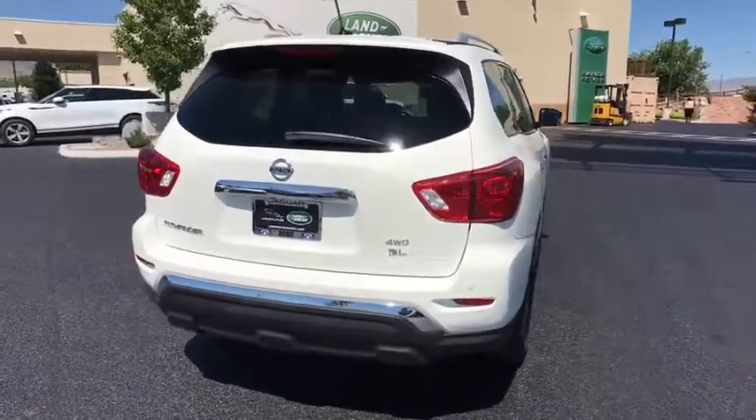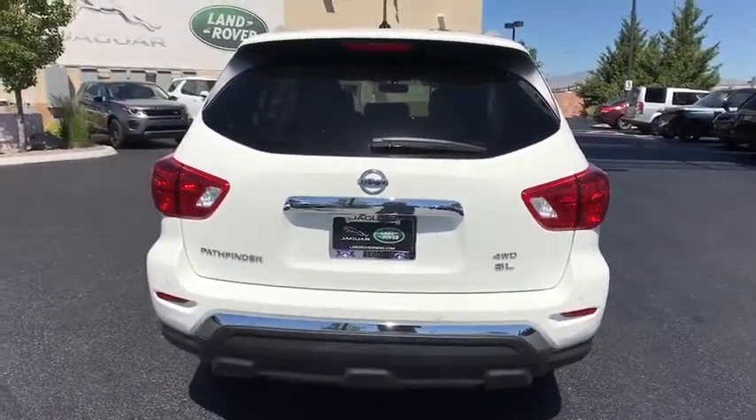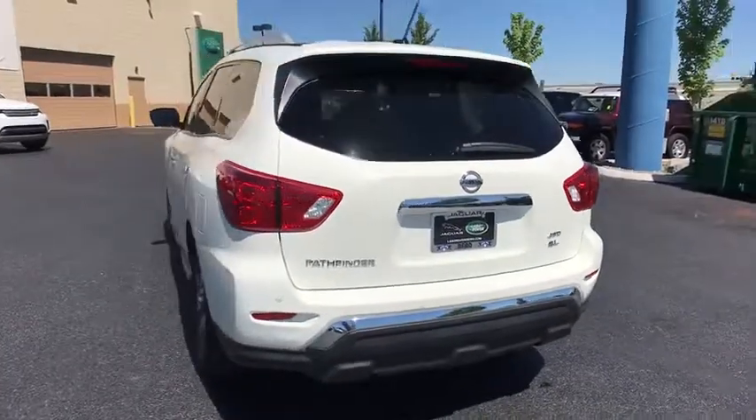Leather wrapped steering wheel, adjustable steering wheel, power steering, four-wheel drive, keyless start, cruise control, aluminum wheels, four-wheel disc brakes.